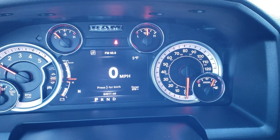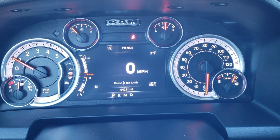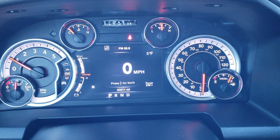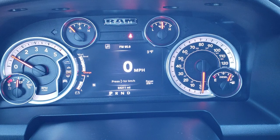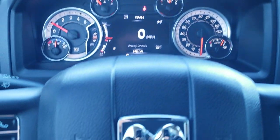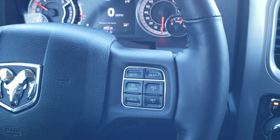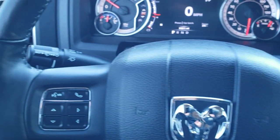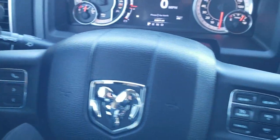64,211 miles on this truck. You get the 7 inch LCD display with digital speedometer, outside temp — yes, it is only 3 degrees today — range to empty, and compass. You can change all those corners to read whatever you'd like. The instrument cluster is very nice and clean. This truck comes with a heated leather-wrapped steering wheel with cruise controls and gear selector on the right, Bluetooth and information center controls on the left, and audio controls on the back of the steering wheel.